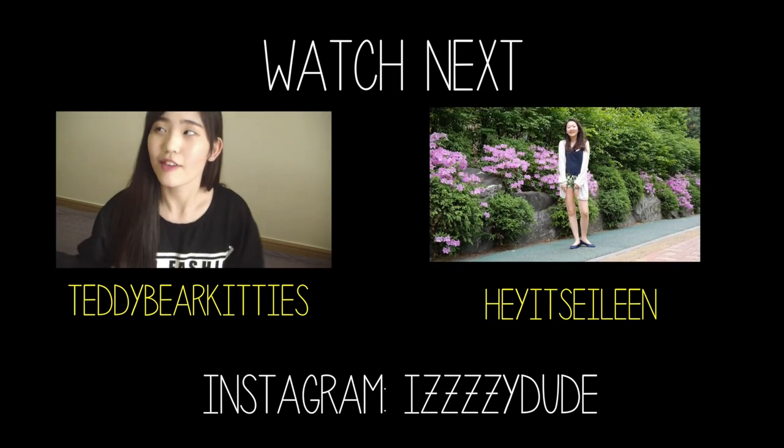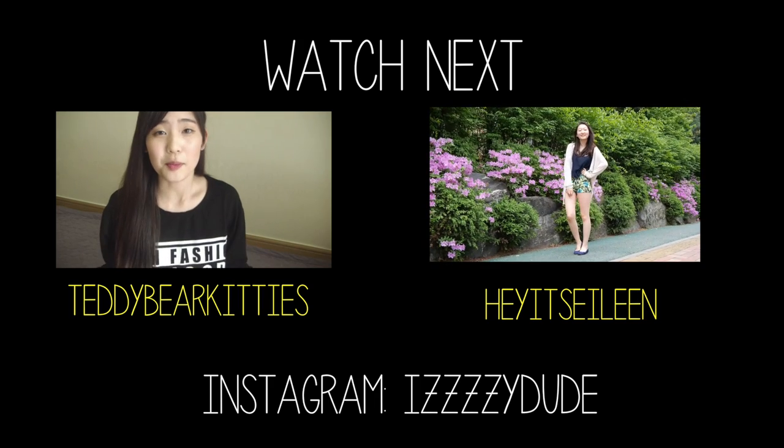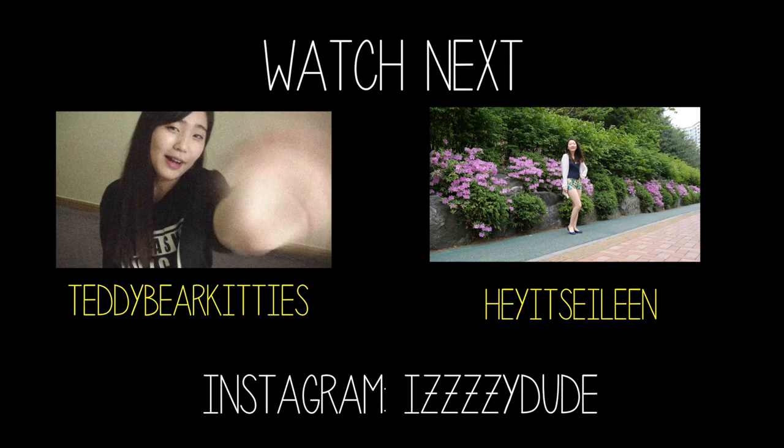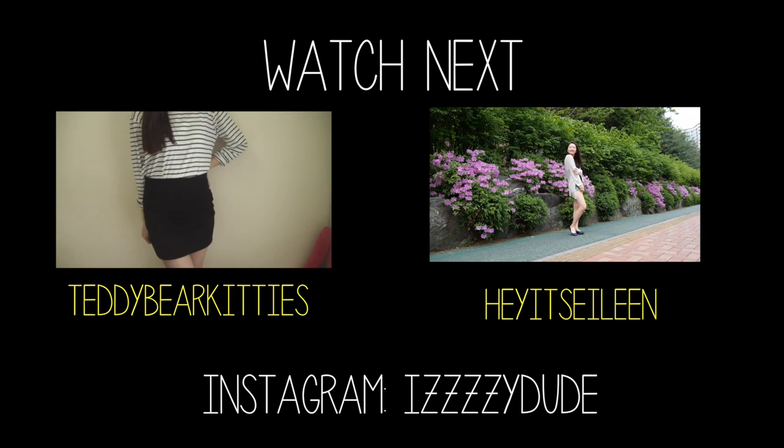Now click on the link to see the other two videos from the collaboration — Teddy Bear Kitties and Hey It's Eileen. I promise you that you'll love them, so go ahead and subscribe to them also. Bye!